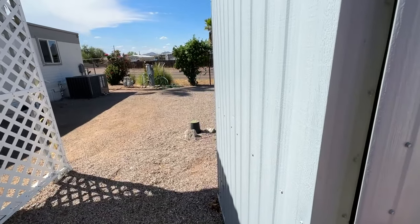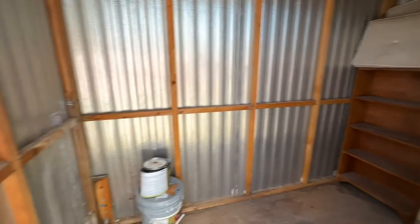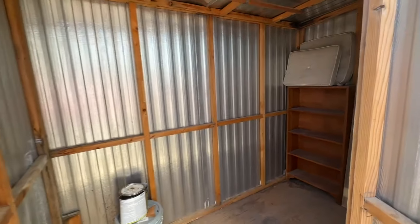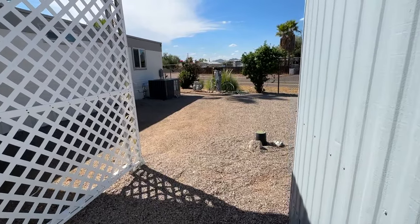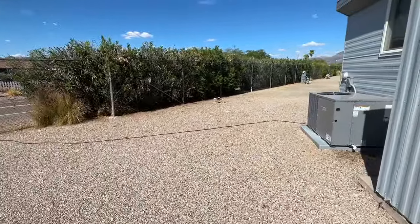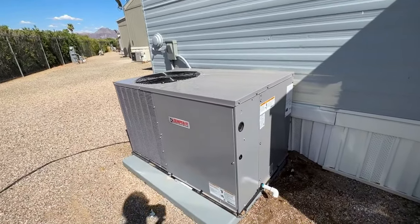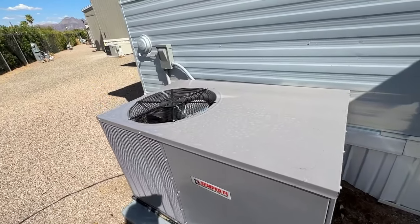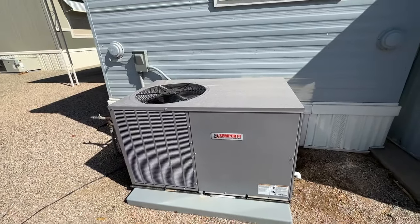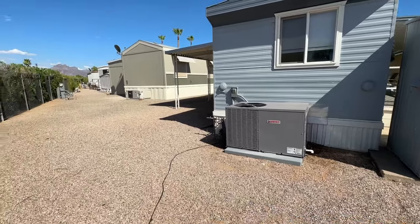If you decided you wanted to have a washer and dryer installed, you might be able to put the dryer here and the washer here — though you'd need to do the plumbing and wiring. We have contacts for all those kinds of services and would be happy to provide them. Here is the new heat pump — it's a beautiful unit, nice and quiet. We do have the receipt for it and all the warranty information, which is a great selling point.